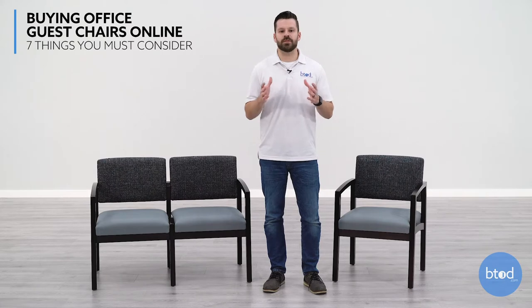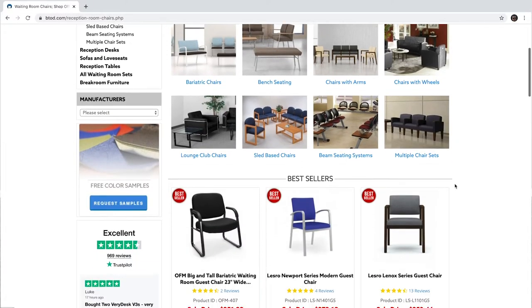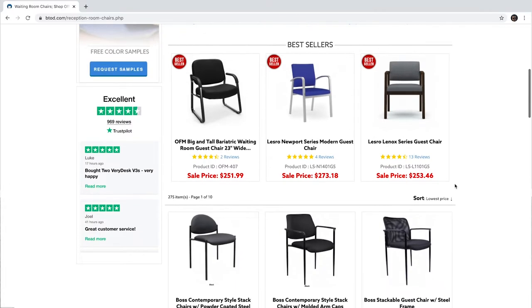Greg with BTOD TV. I've heard it so many times in 15 years in business. Whether you're in a time crunch or your local store doesn't have the selection that you need, cue online shopping. But done incorrectly, this can be a major headache.